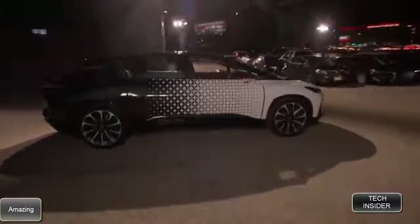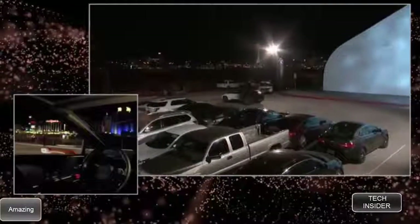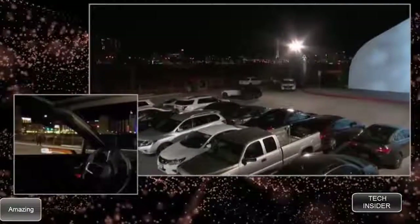There you go — the car's moving already. At this point all the sensors are fired up and they're really busy collecting all kinds of data.